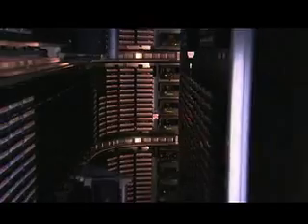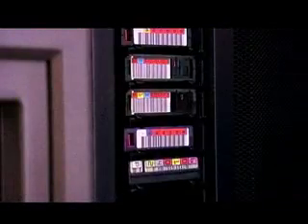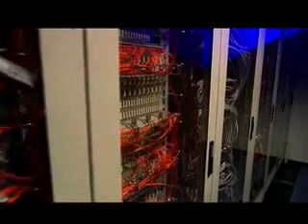Consolidate resources. The SL8500 is an industry-first. Mix and match media and drive types seamlessly with any cartridge, any slot technology. Attach it to enterprise and open systems platforms and share storage resources.